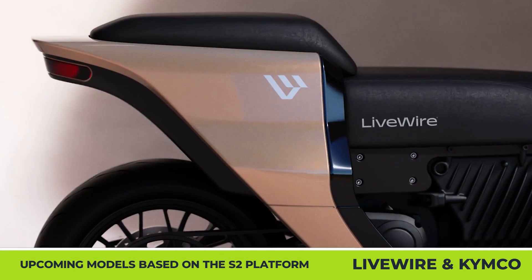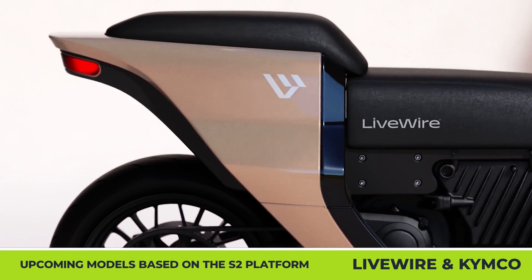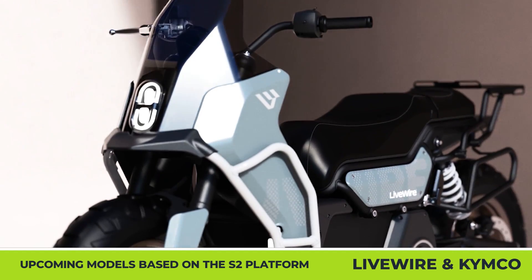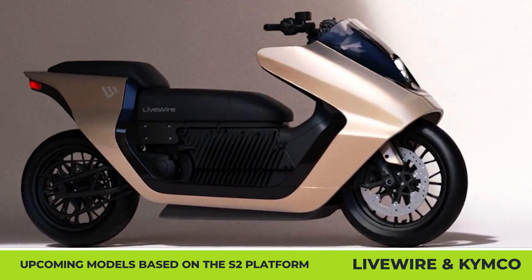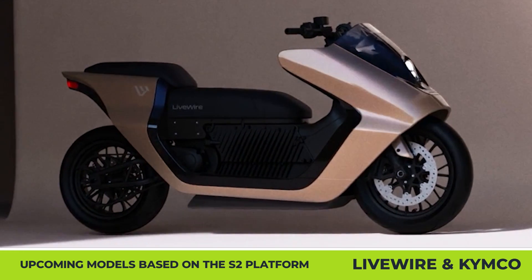Livewire and Kymco Maxi Scooter. Livewire is steadily increasing its representation in the modern e-bikes market. The company already has three motorcycles on offer and is planning to expand its offerings with the help of Kymco, a Taiwanese manufacturing giant.